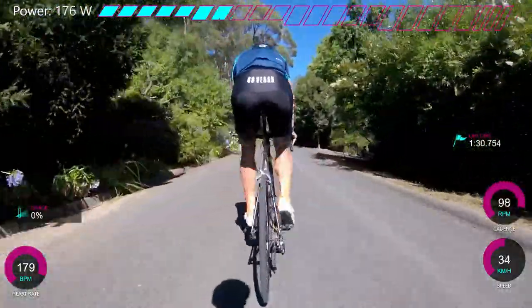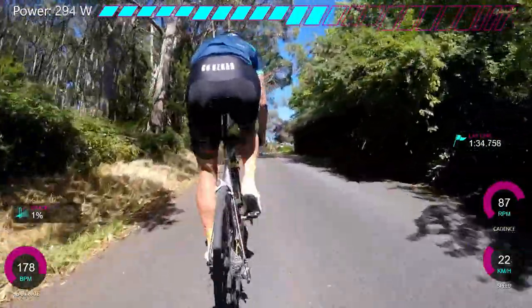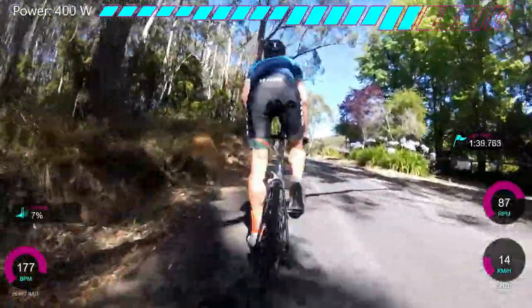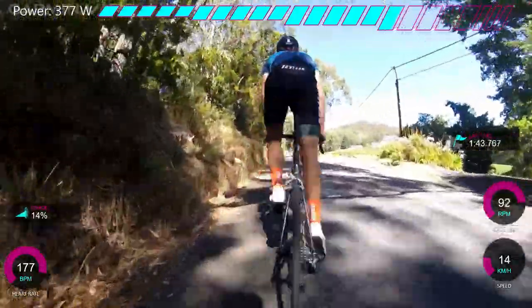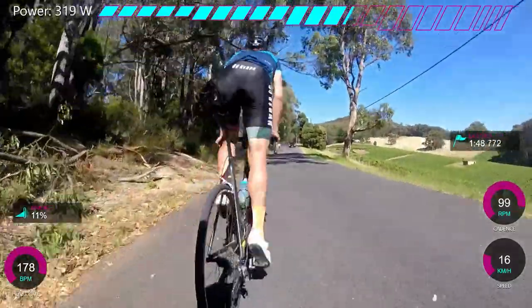We took all the bottles and the saddlebag and everything off because we were coming out this way — we sort of looped around. So we were at the top of the climb, so I just put all my stuff there. I'd recommend that if you're really serious about the KOM — why carry around probably an extra kilo and a half with the two bottles, saddlebag, and pump? It just feels way nicer.